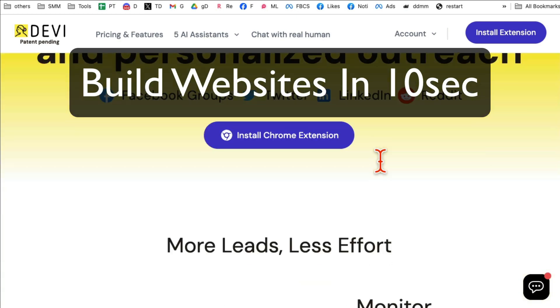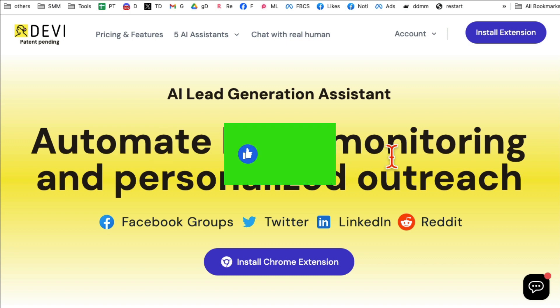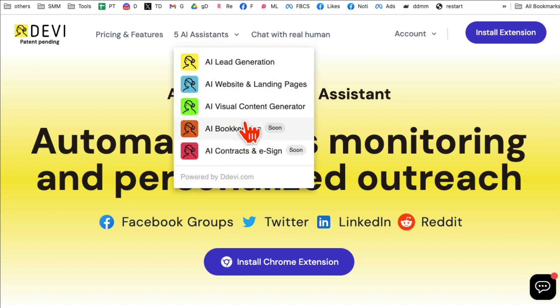This crazy AI tool is going to help you build websites in 10 seconds. Make sure you like and share this video so more people can see this. This tool is called Devi — it is a platform with a bunch of different AI features, and we're going to focus on AI websites and landing pages.